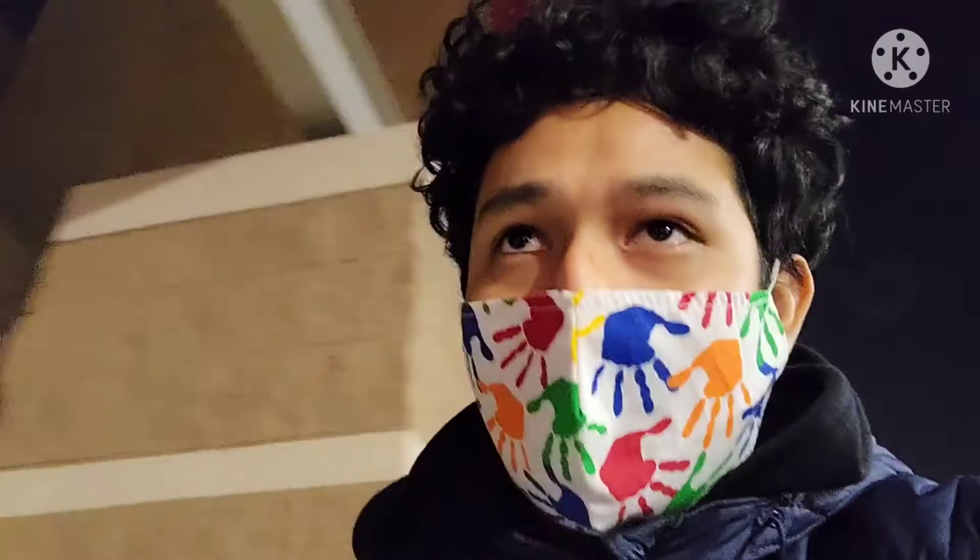So guys, I found a lot of good stuff at Target today. I'll show you guys when I get home — it's going to be a great haul.